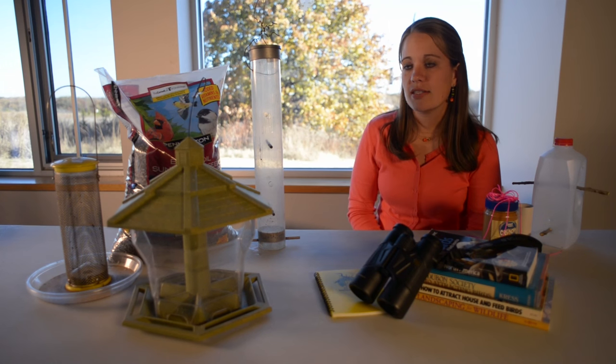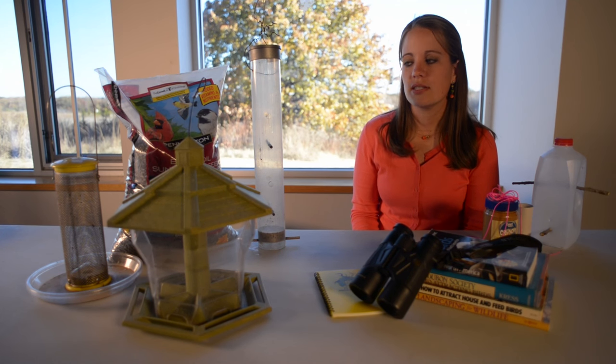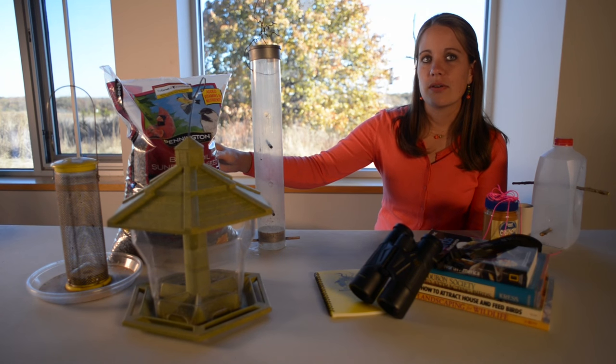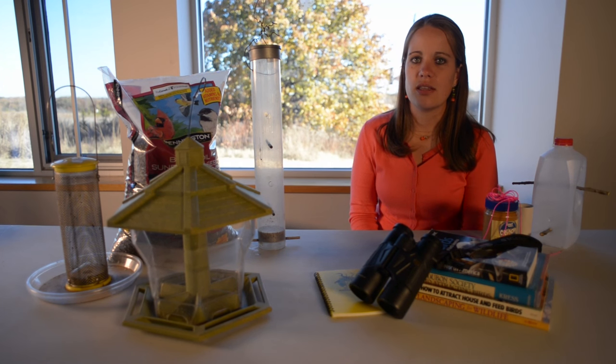There are also some specialized feeders. We've got a thistle feeder that a lot of people use to attract American goldfinches. For food, we recommend just using black oil sunflower seed. A lot of birds prefer this simple food and that way you're not going to waste a lot of the other seeds.